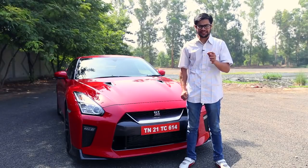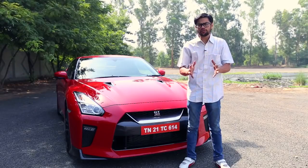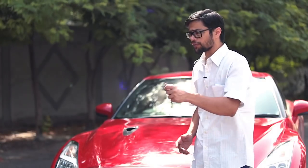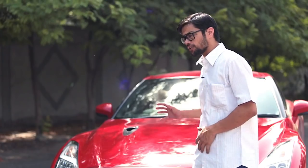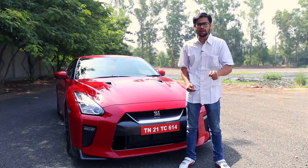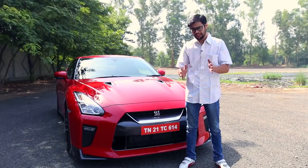Be it accelerating from a standstill, going through the corners, or going through the gears — the Godzilla does everything in style and quickly. It just takes a big gulp of fuel, burns it up and spits it out of the exhaust, and does it just like a boss.